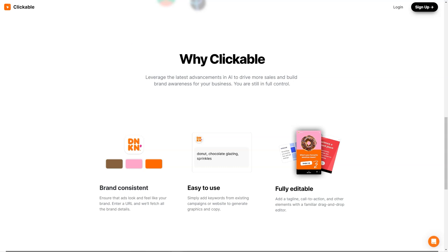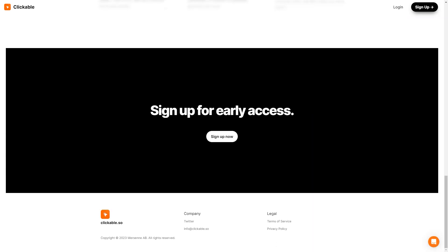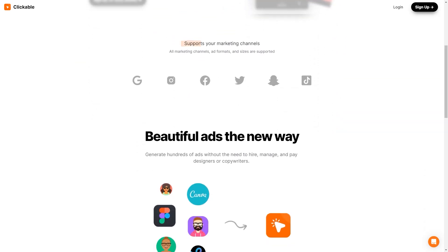Clickable is so user-friendly you don't even need any design skills. Simply add keywords from your existing campaigns or websites and let the AI do the rest. The drag-and-drop editor allows you to easily add your slogan, call to action, and other elements. To ensure brand consistency, just enter your website URL and the platform will extract all the necessary information to keep your ads consistent with your brand. Clickable constantly evolves and improves, so you always have access to the latest features and technology, with customer support always available.